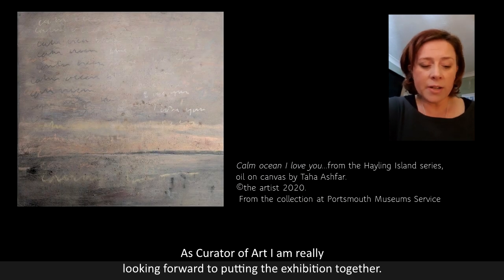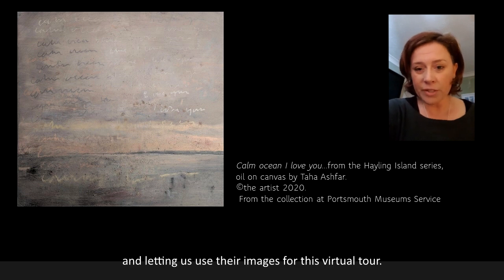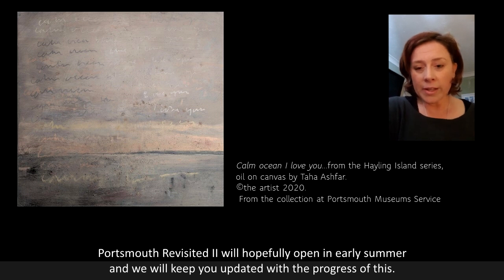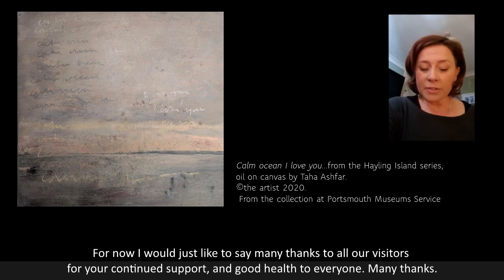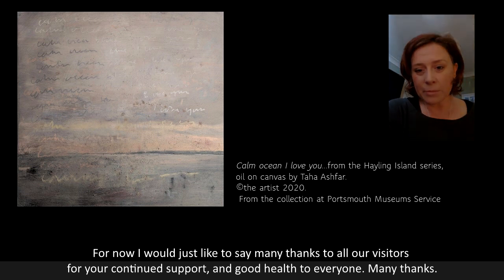As curator of art, I'm really looking forward to putting on the exhibition together and I'd like to thank Carl Rudziak and Jackie West for their generosity and willingness to be part of the exhibition and letting us use their images for this virtual tour. Portsmouth Revisited will hopefully open in the early summer and we will keep you updated with the progress of this. For now, I would just like to say many thanks to all our visitors for your continued support and good health to everybody. Many thanks.